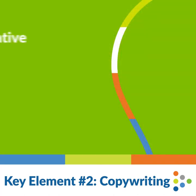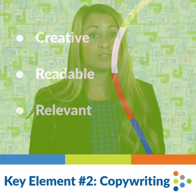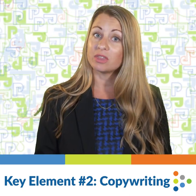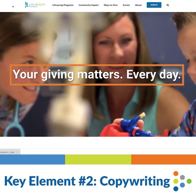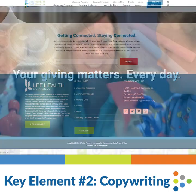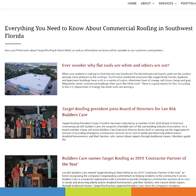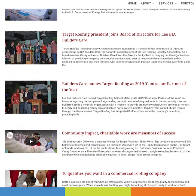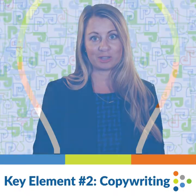Key element number two is copywriting. Website copy should be creative, readable, and relevant. Creativity engages users from the moment they open your website, and readability supports healthy SEO. Some copy on websites doesn't change, like page intros, program descriptions, and contact information. But you can provide a steady flow of new quality content through a blog, encouraging users to come back for more. Just be sure to develop copy with an understanding of its impact on the bigger SEO picture.